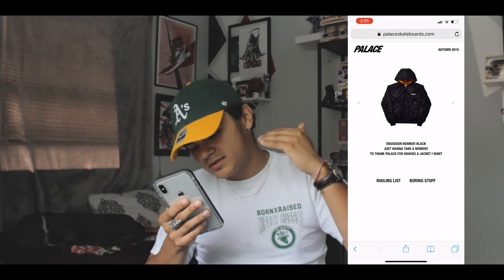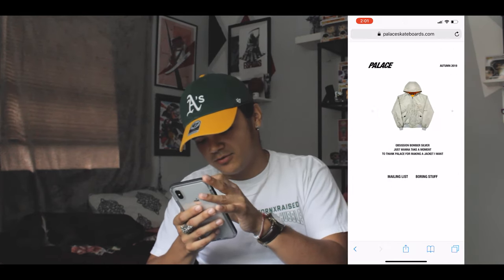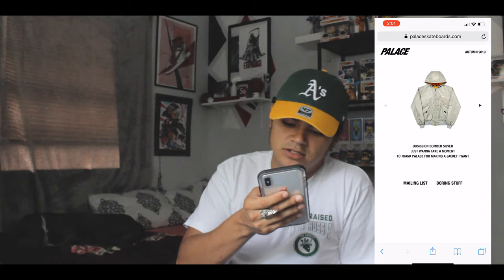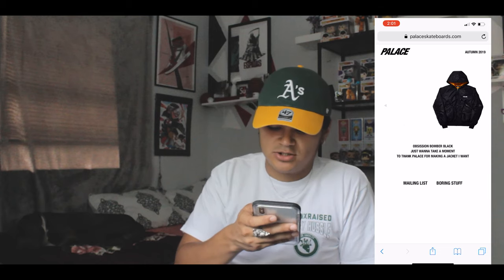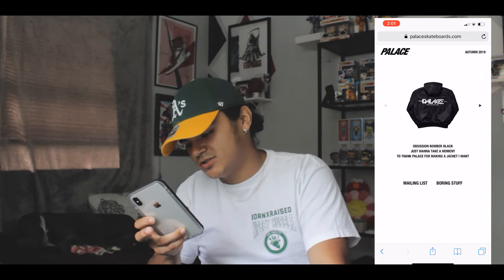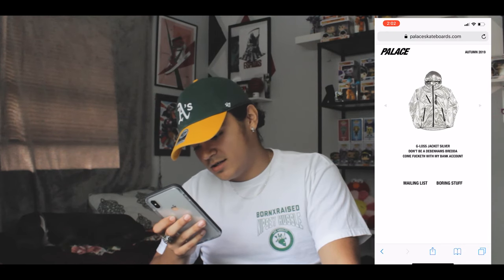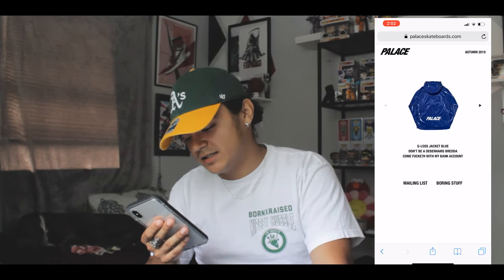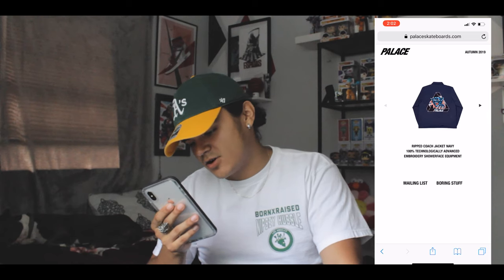Next you have the Obsession Bomber in all black with a hood and 'Palace' in this crazy font — it looks pretty sweet, actually one of the dope jackets this season. They also have it in an off-white color. The capsule descriptions on these things are hilarious. The gloss jacket kind of reminds me of the Supreme and The North Face silver jacket, but the blue and black version looks like trash bags, so that's buns.